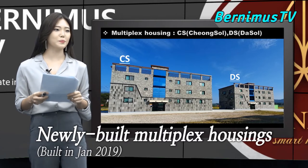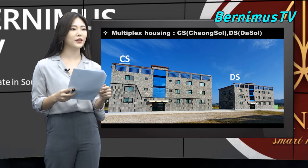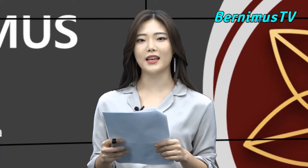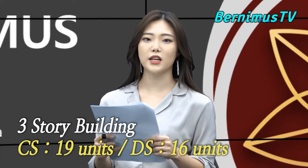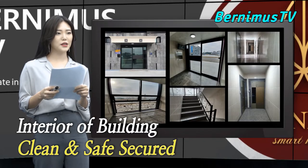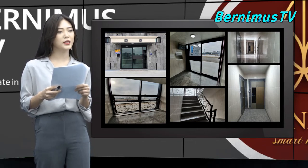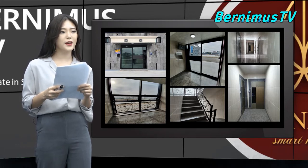These are the two newly built multiplex housings. They are called Cheongsol, which is on the left, and Dasol on the right. I'll call Cheongsol as CS and Dasol as DS just to make it easy. There are three-story buildings; CS has 19 units and DS has 16 units. These are the pictures of inside the building — looks very clean and organized. The front door of the building has a security system, and all the tenants get the security code from the landlord in order to enter.